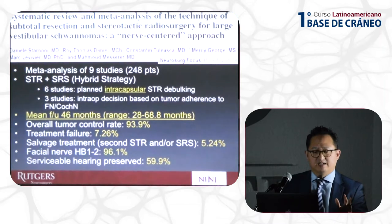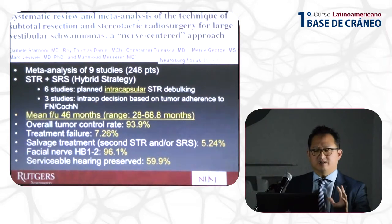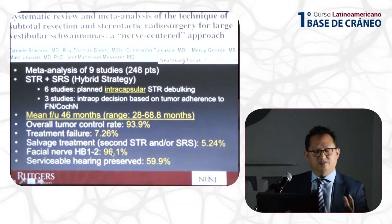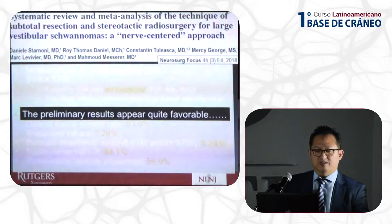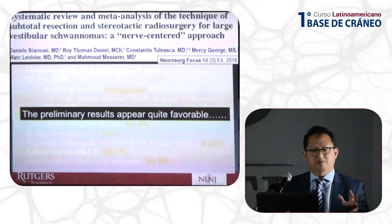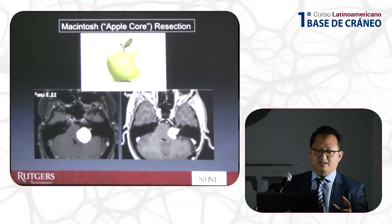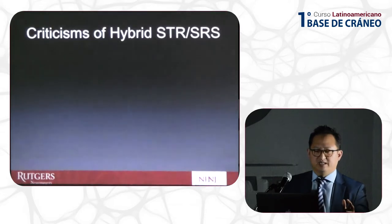If we look at this meta-analysis of the hybrid approach, all the studies show that the debulking is only intracapsular — none of these surgeons are attempting to come outside the tumor to dissect the facial nerve. The follow-up was relatively short, tumor control rate was 94%, facial nerve results were 96%, and hearing preservation was reported at 60%. These preliminary results look favorable to the general public, but they result in these apple-core, Macintosh-like resections. We have to ask ourselves: are we doing the best thing for our patient?